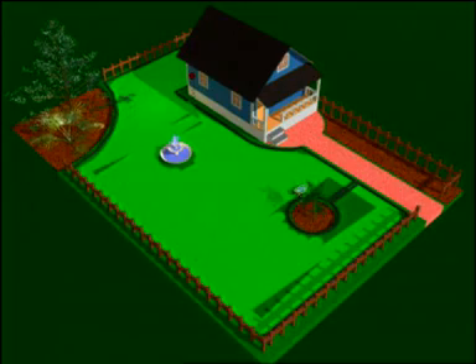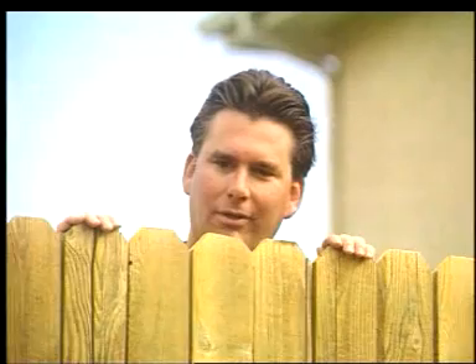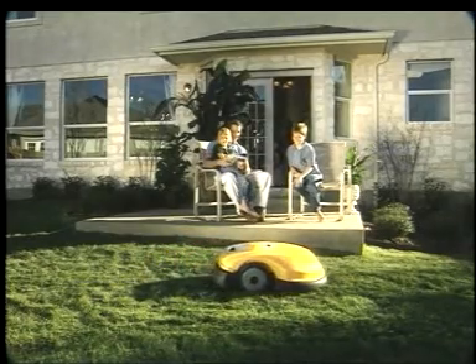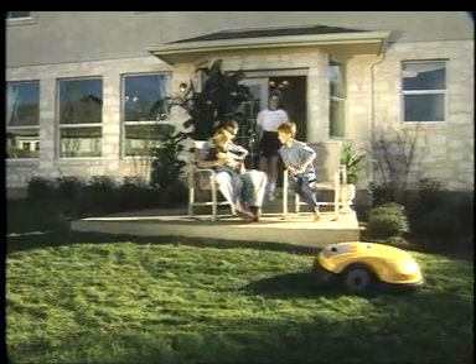RoboMow is the ultimate in environmental friendliness. It is run by a low-voltage battery, quiet, mulches the grass, and does not involve any oil or fuel, so it doesn't create smoke or pollution.